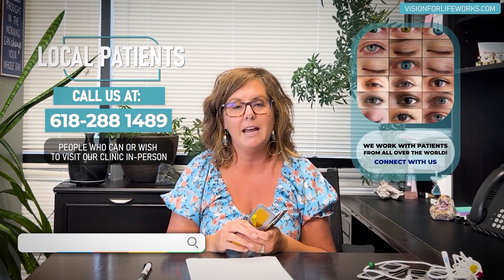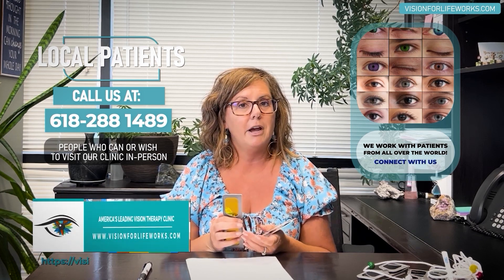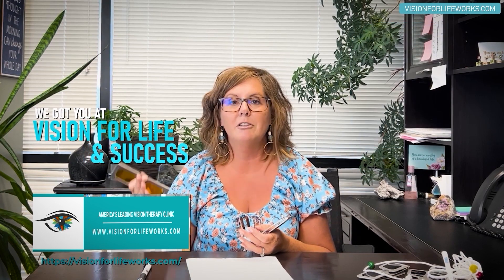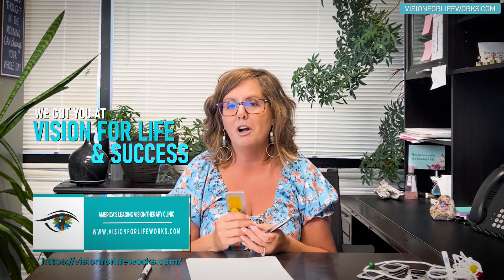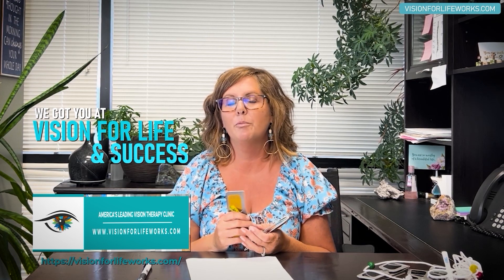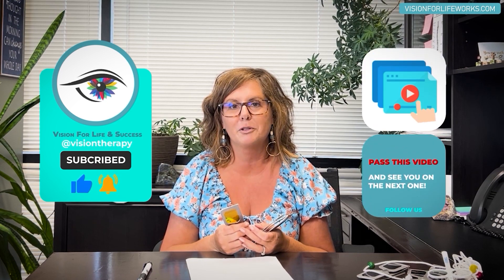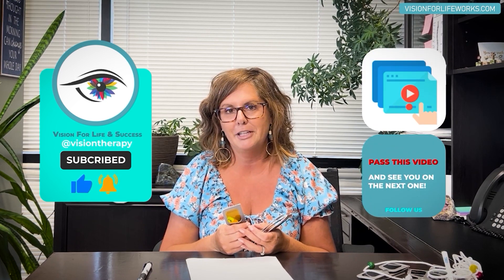If you're interested in learning more, give us a call at 618-288-1489 if you're local, or visit visionforlifeworks.com. You can fill out a questionnaire to learn more or schedule a consultation. If you found this video helpful, hit the like button, subscribe to our channel, and please share this video if it would benefit someone else.